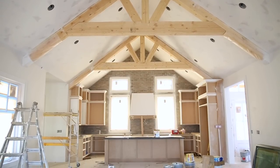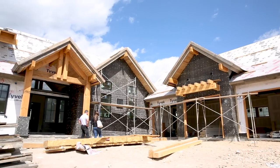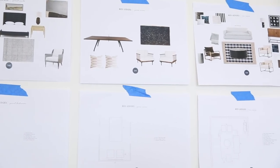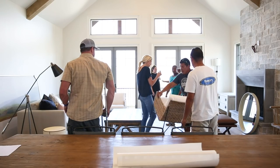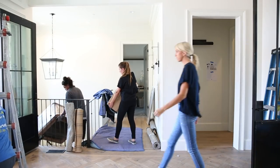This is a spec home and we worked with the builder from the very beginning — from consulting on the architectural plans to actually creating the designs and many site visits. Then at the end, working on top of each other while we installed the furniture and the crews finished up the home. It's been quite the journey.